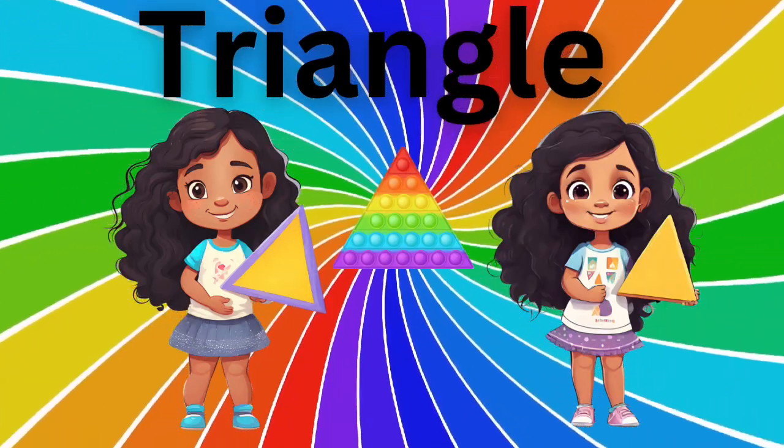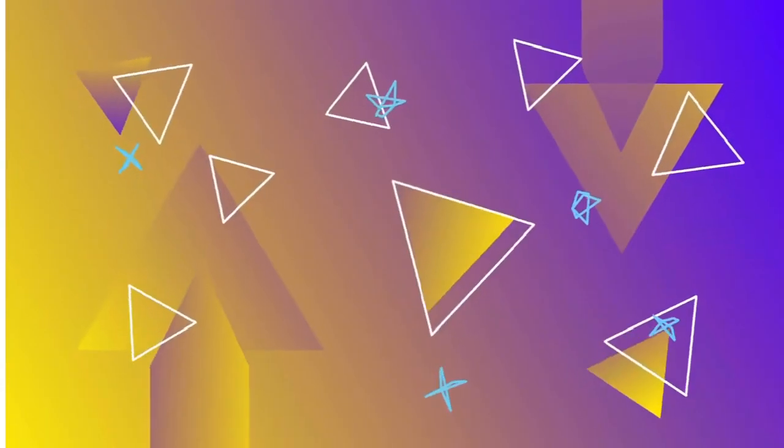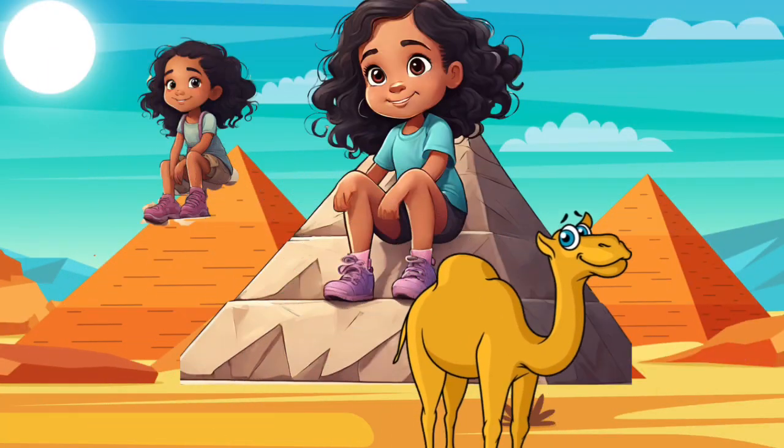Now let's see how many triangles we can find. One. Two. Three.